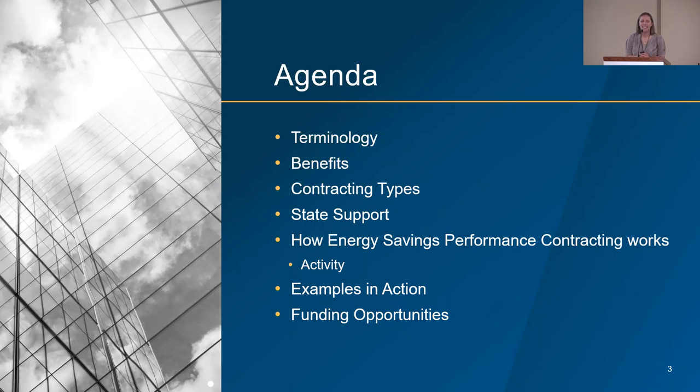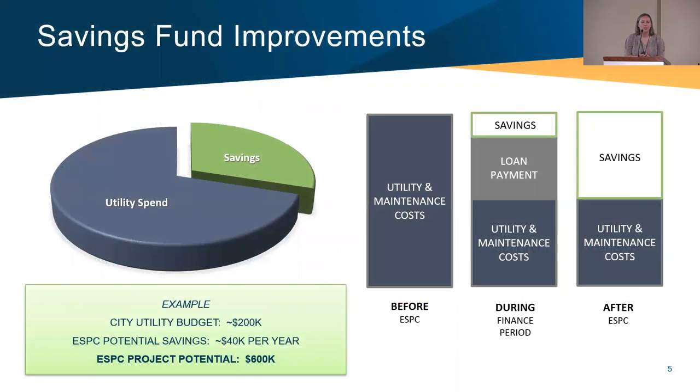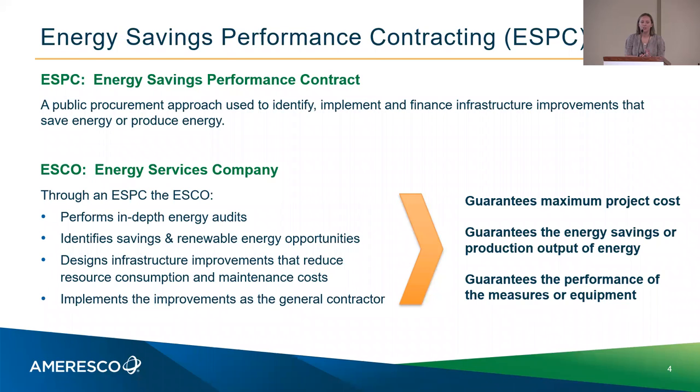First, energy savings performance contracting — ESPC. It's a public procurement approach to identify, implement, and finance infrastructure improvements that either save energy or produce energy, so there has to be some type of energy component. And then ESCO, like Amoresco, is an energy services company. The ESCO's job is to be the entity that performs the in-depth audits, identifies any savings or production opportunities, then designs and implements the improvements, and acts as a general contractor throughout it all.